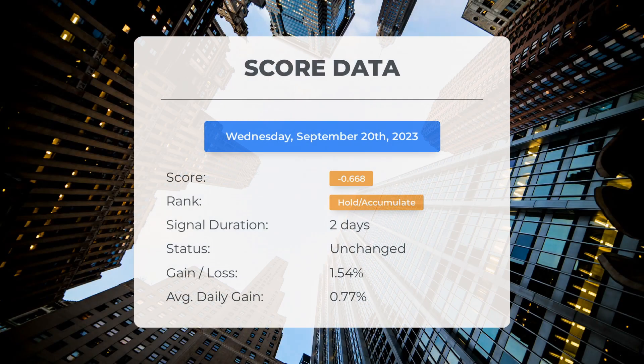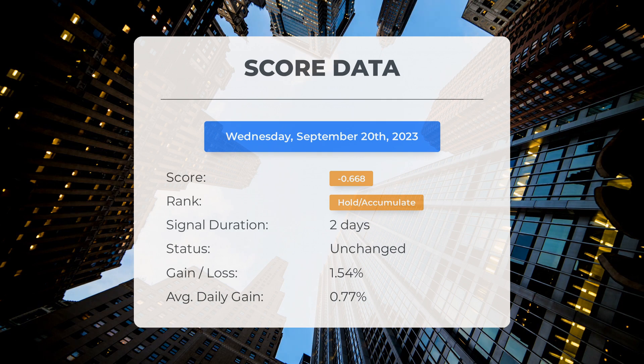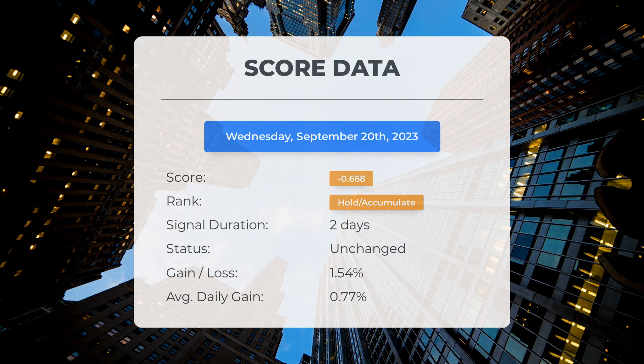Have you heard about Enphase? Our system has some interesting insights to share. Since September 19th, 2023, Enphase has been ranked as a hold/accumulate by our system with an impressive score of minus 0.67. The stock has gone through some natural fluctuations, resulting in a gain of 1.54 percent, and on average it has been delivering a return of 0.77 percent per day since it was classified as hold/accumulate.